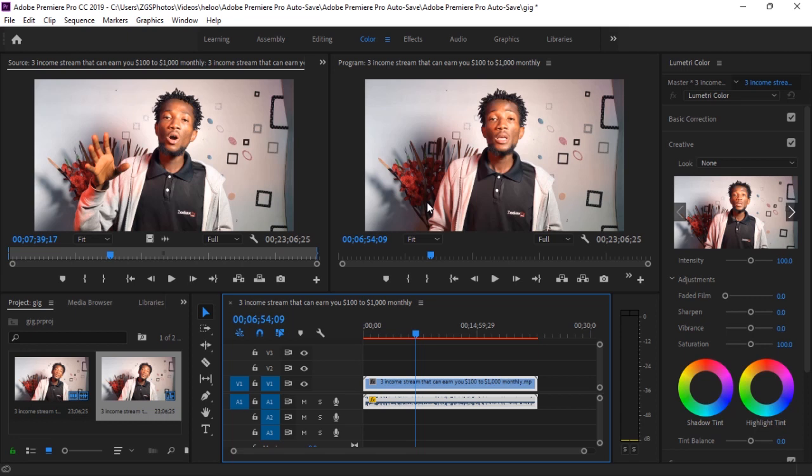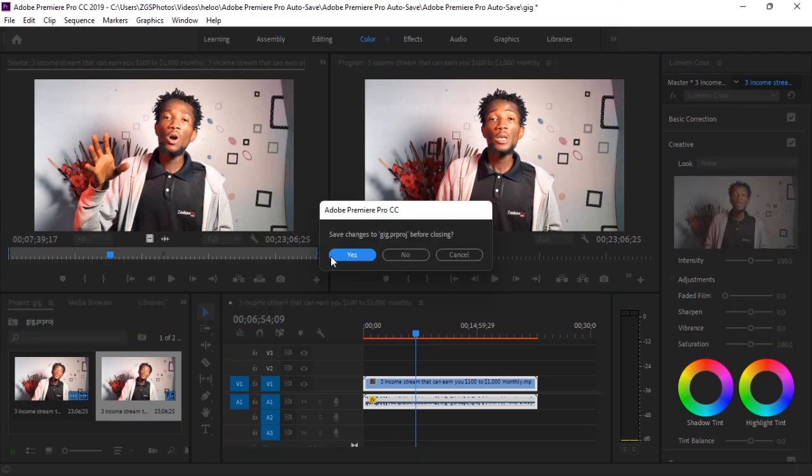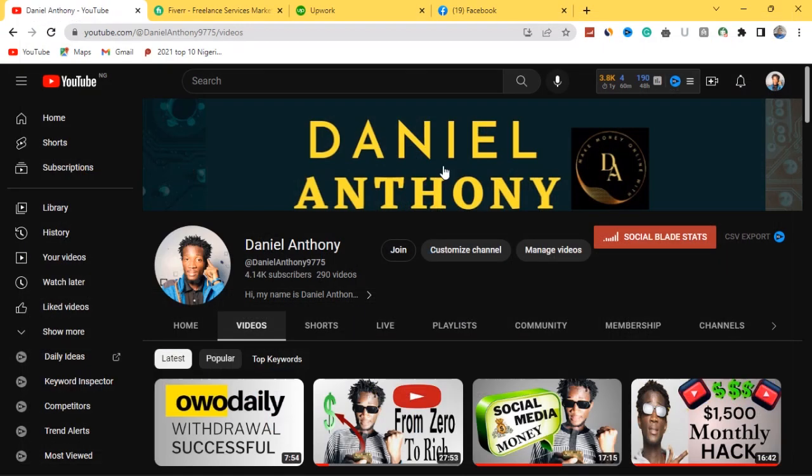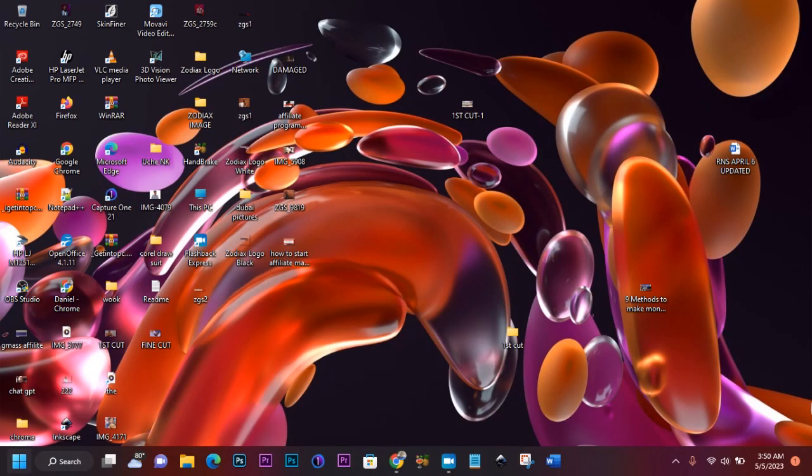I know there are beginners watching this video as well, so picking the video editing software is the number one step we'll be looking at today. Let me quickly close this one right now and then reopen it. I've closed my Adobe Premiere Pro so I'm just coming over to my laptop screen and I'll hit on Adobe Premiere Pro and open it again.